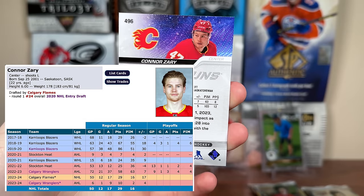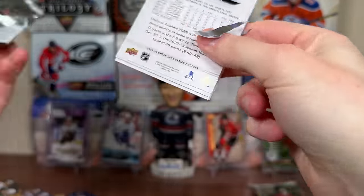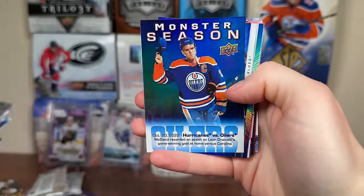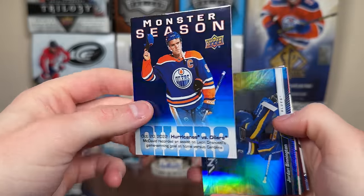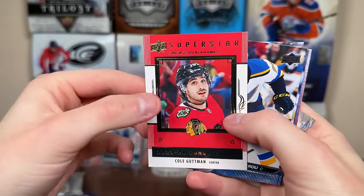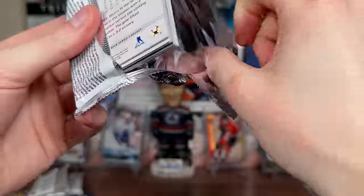And we have Young Guns — it is Conor Zeri! Before that we got Stone, Hayton, Harris, and Trocek. But there you go, Conor Zeri. The quality seems to be pretty good on the cards — I'll point that out, I haven't seen any glaring issues. So that quality control concern seems to be subsided — let me know if you guys have had any issues. Conor Zeri Young Guns, he's been terrific for the Flames. Two more packs. Schmaltz, Nurse, Svechnikov, Renski. Monster Season — I don't think these are guaranteed in a box — Conor McDavid, just recorded an assist, every single game of the year for McDavid.